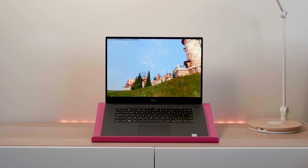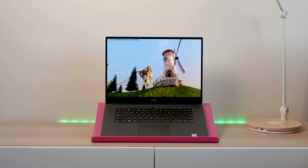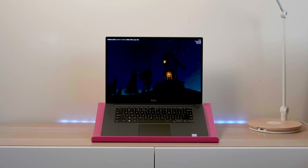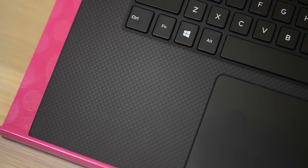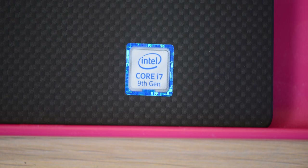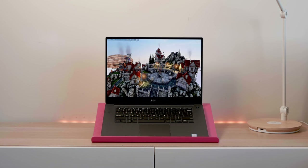That improvement is more to do with the thermal package rather than the GPU being that much faster, because the GPU is at maximum up to 20% faster than the 1050 Ti. But of course, this is an XPS 15 — thin and light, 17mm. Very thin. And if you want a gaming laptop, do not come here. This is not a gaming laptop.